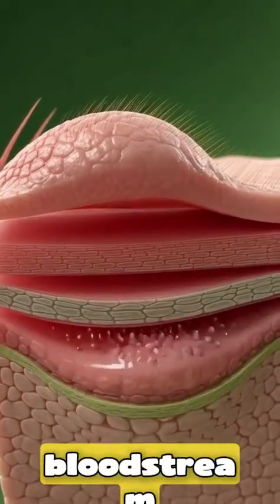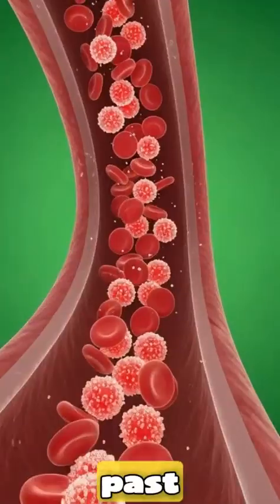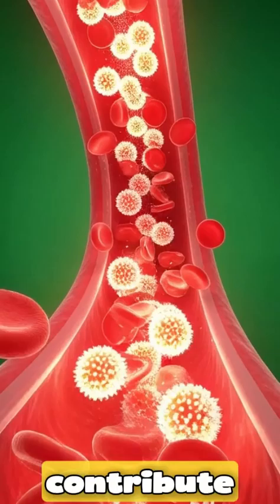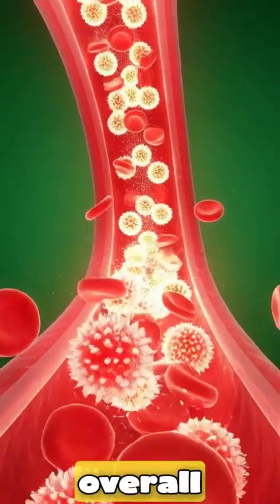Inside the bloodstream, the pace suddenly changes. Bright sugar particles rush past in chaotic motion, illustrating how a meal paired with fish can sometimes contribute to temporary blood sugar spikes, depending on the overall diet.